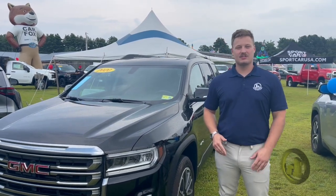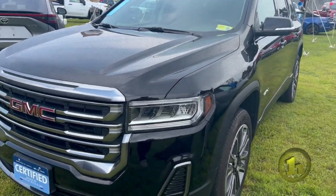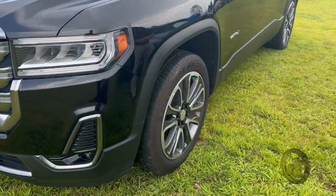Hey Mark, Peyton McAllister from Handy Chevrolet here with the GMC Acadia AT4 that we were looking at. We'll take you through a quick walk around the car.